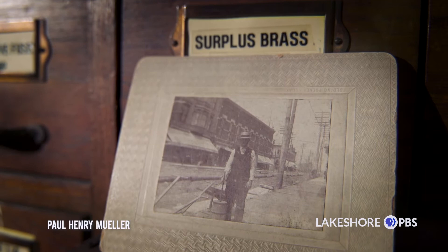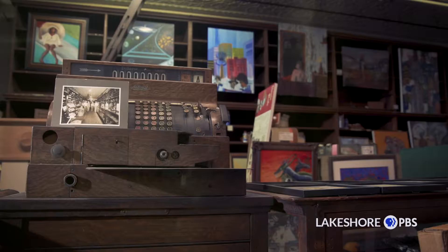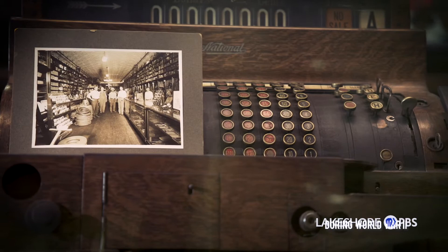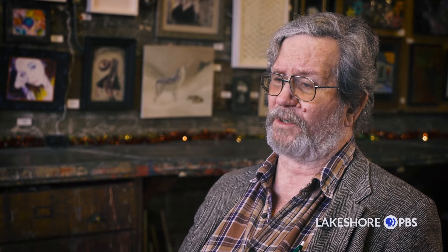You don't last for 130 years without making some significant change. You just don't. And that happened every single generation. And the way I looked at it, it's my turn to do something with it. So now what do you do with an old, hard-worn building in the middle of downtown Hammond? If we had just walked away, it would be another parking lot right now. No question in my mind.